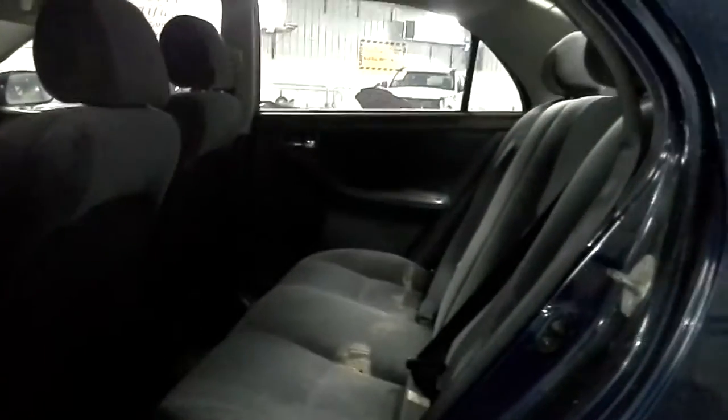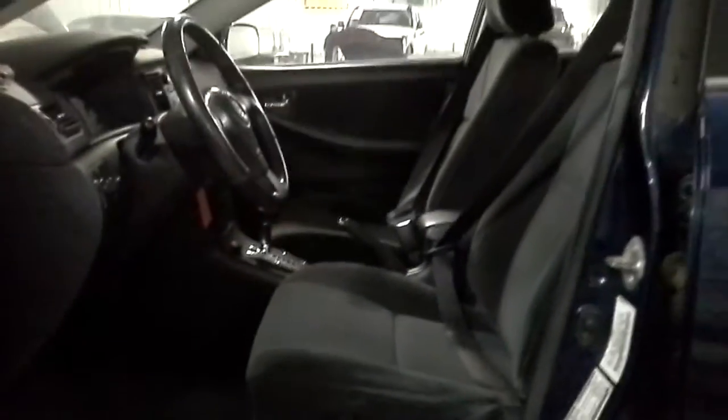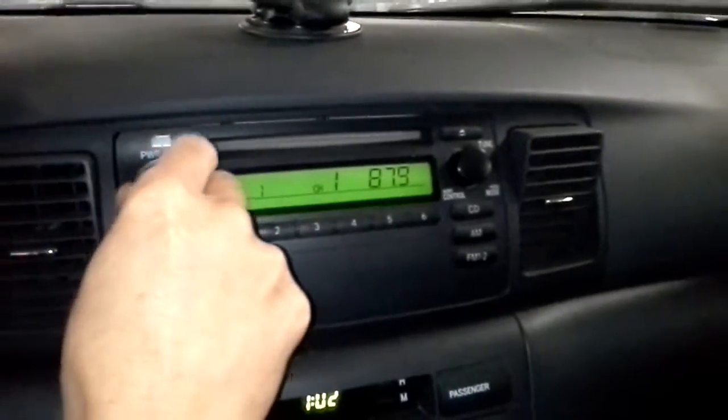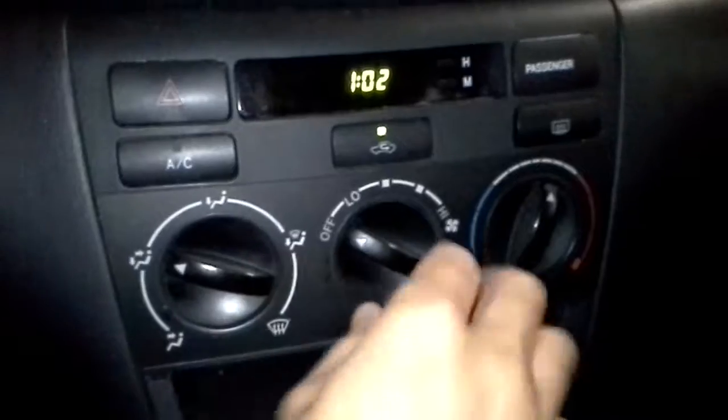There's a cloth gray interior. Power windows and locks. Bucket seats. AM FM CD player. And air conditioning.